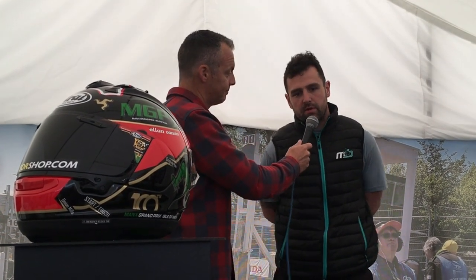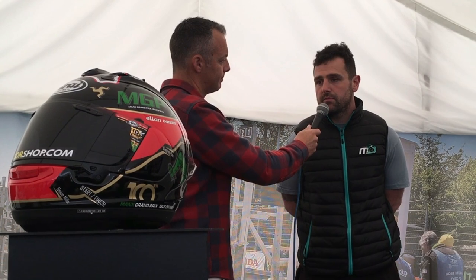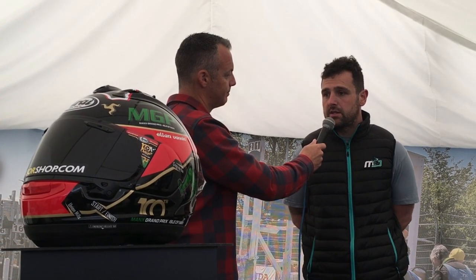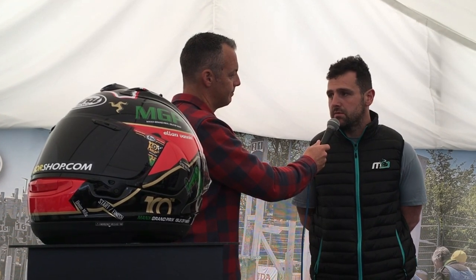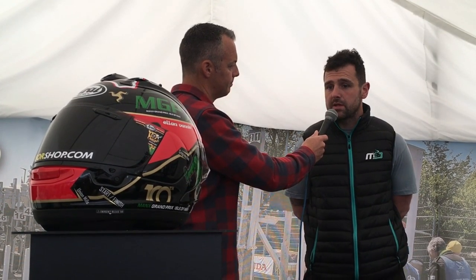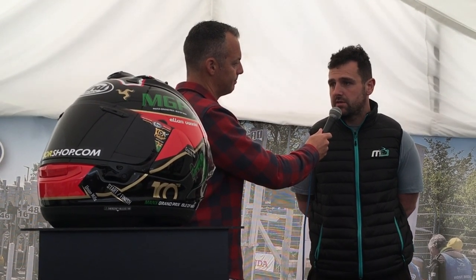Yeah, the Manx Grand Prix when I started off was the place to be, and I still think today it's the place to be for newcomers. It's a good starting point. Obviously I went there and won the newcomers, and then I led the 125 race until it broke down, but it's a great stepping stone to get to the TT because the TT is up fast now. It makes people understand what the course is like before they get there, instead of putting them out here as newbies — they can go in a more relaxed environment instead of being so hot and heavy.